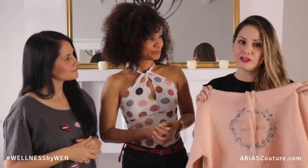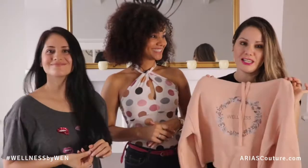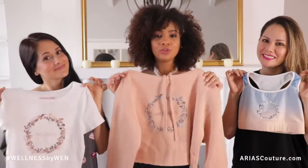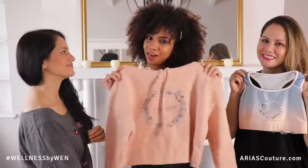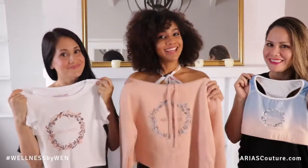This could also make a great gift for someone with an upcoming birthday — for a girlfriend you want to motivate to become their best self. We'll leave a link down below so you can go and buy your box. You can also follow us on social media. This is an exclusive collection by Adias Couture, only available at adiascouture.com. Go now to Wellness by Wayne at adiascouture.com. Thank you for watching, and remember to stay inspired!